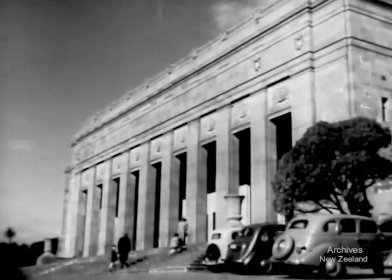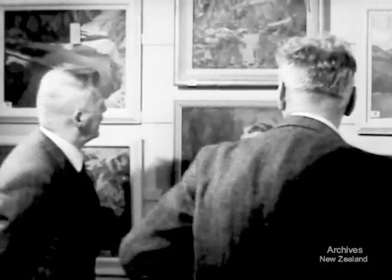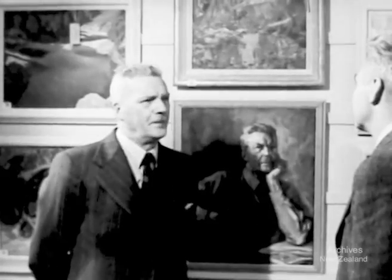In the National Art Gallery Wellington, the New Zealand Academy of Fine Arts is holding its autumn exhibition of selected works by well-known artists from all over the country. Stuart McLennan, director of the National Gallery, discusses with the artist a self-portrait by F. V. Ellis.